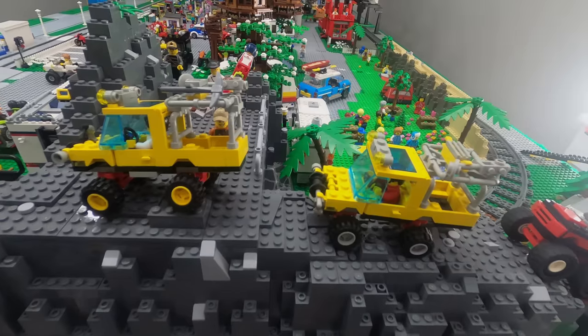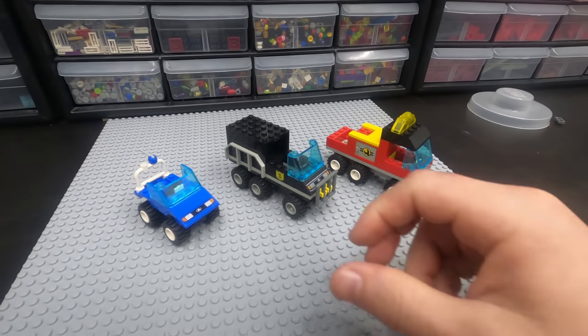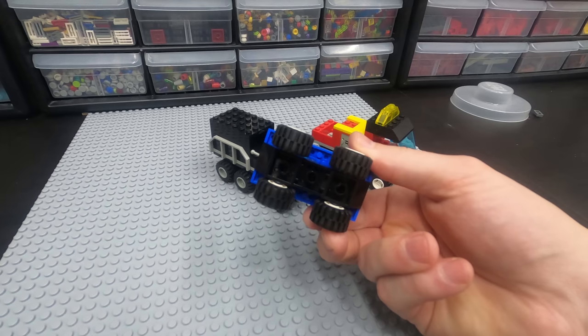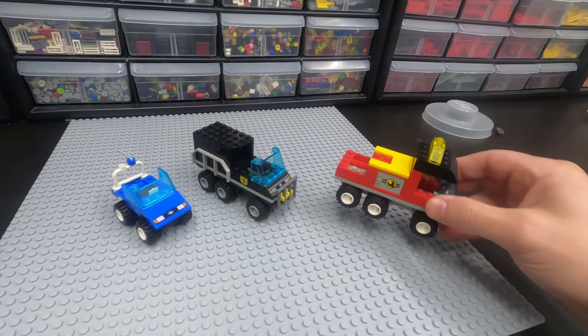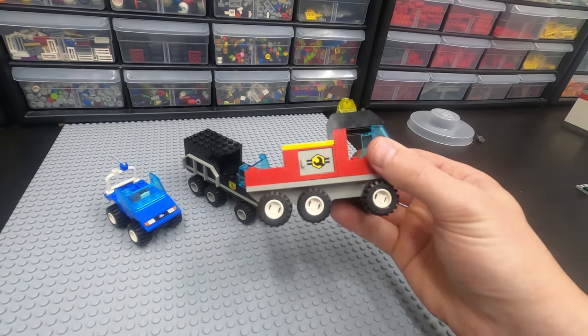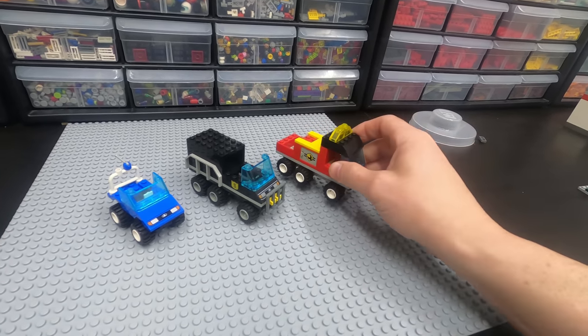Then it all went south. In the late 90s, LEGO began to produce vehicles that I can only describe as simple and unimaginative. The vehicles looked like they were designed for a four-year-old. They required very few pieces and are some of the ugliest cars I have ever seen in my life.